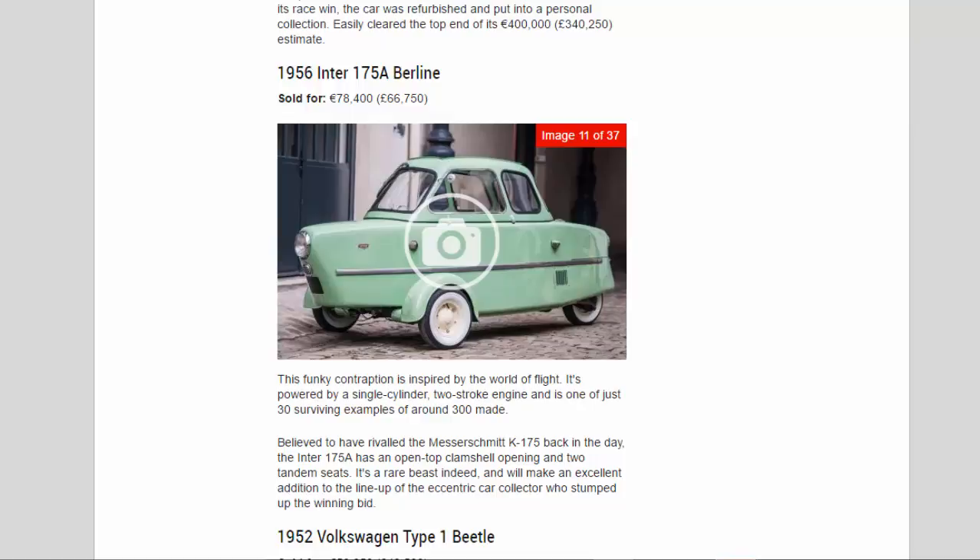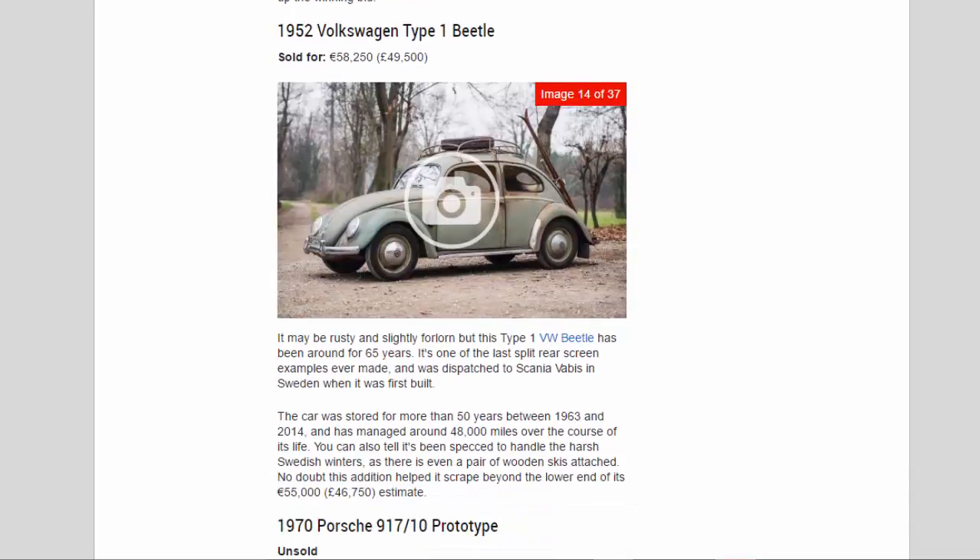1952 Volkswagen Type 1 Beetle, sold for 58,250 euros (£49,500). This Type 1 VW Beetle has been around for 65 years and is one of the last split rear-screen examples ever made. It was dispatched to Scania Vabis in Sweden when first built, then stored for more than 50 years between 1963 and 2014, accumulating around 48,000 miles. There is even a pair of wooden skis attached — no doubt helping it scrape past the lower end of its 55,000 euros (£46,750) estimate.